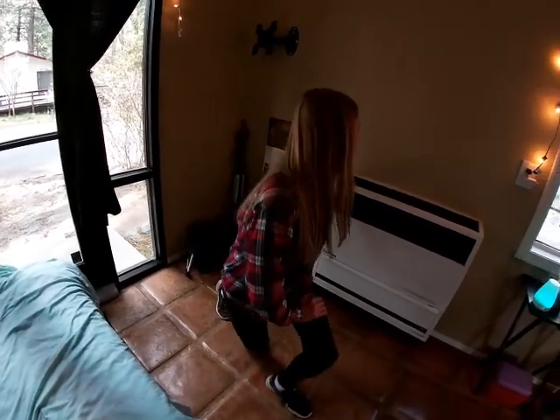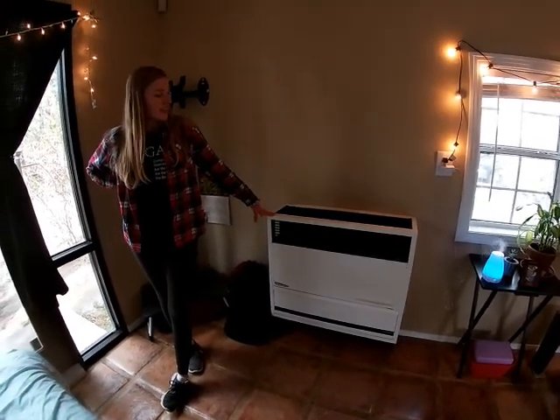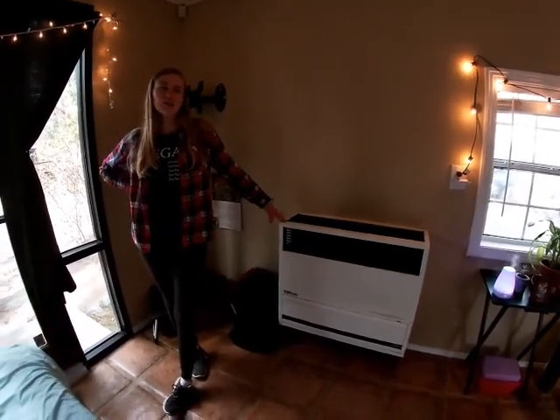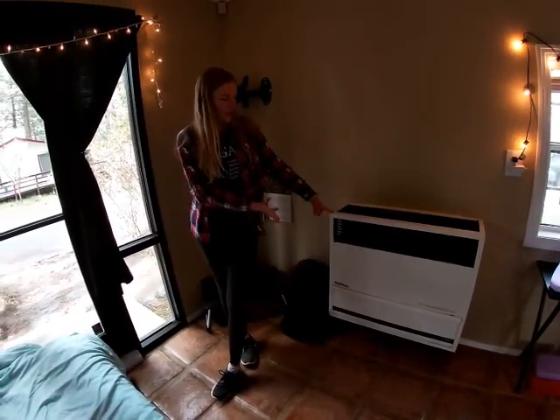On this side we have our wall heater — it's forced air that heats the space. It heats it pretty fast, but it does dry out our skin so we don't always have it on. We're trying to be actual mountain people and survive this weather, which is not too bad because it is supposed to be spring.